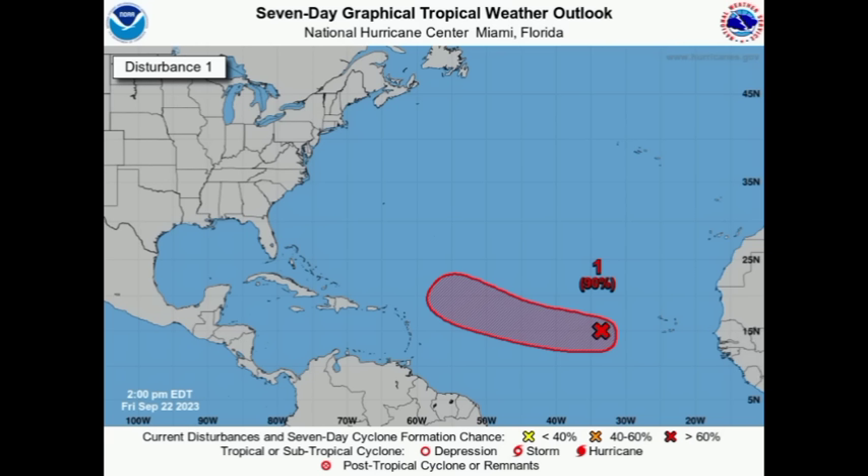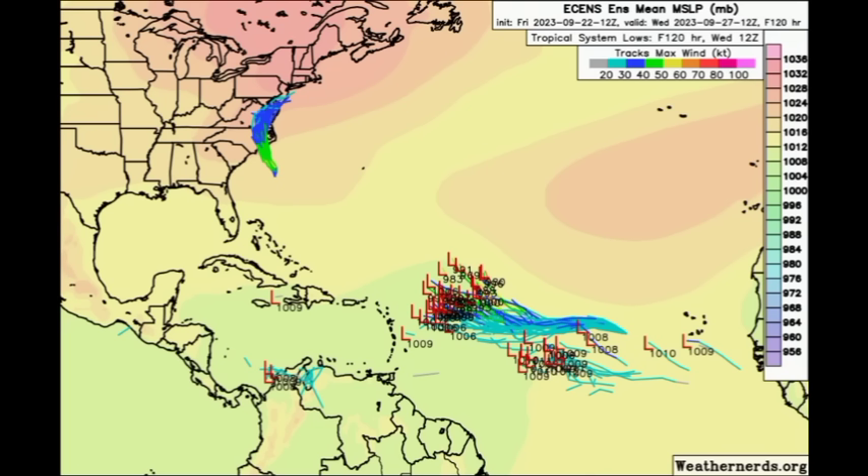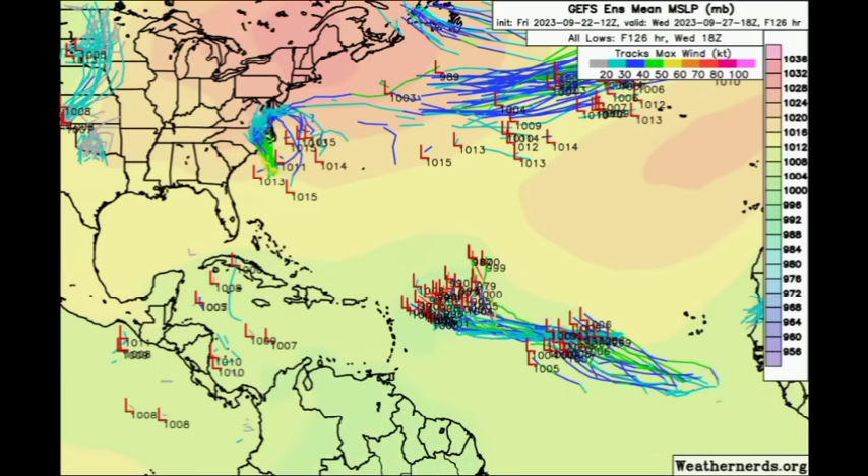As it relates to that secondary system, looking at the Euro ensemble tracks, some members are picking up on something trying to develop — those are all 90L members, likely to become Philippe by Wednesday of next week. Then there's a next cluster of members indicating that next tropical wave I showed you, moving off the African coast. The GFS members also out to Wednesday of next week are expecting something else developing behind 90L.